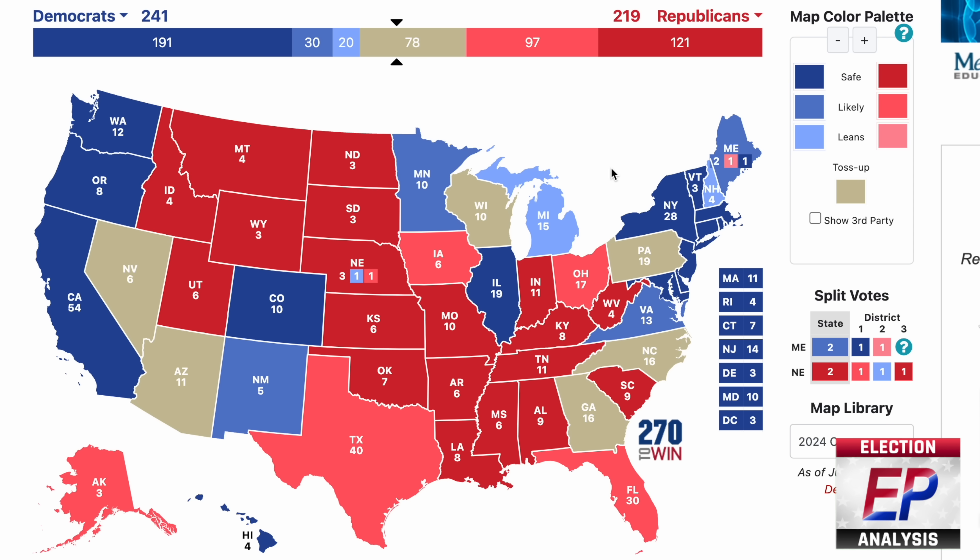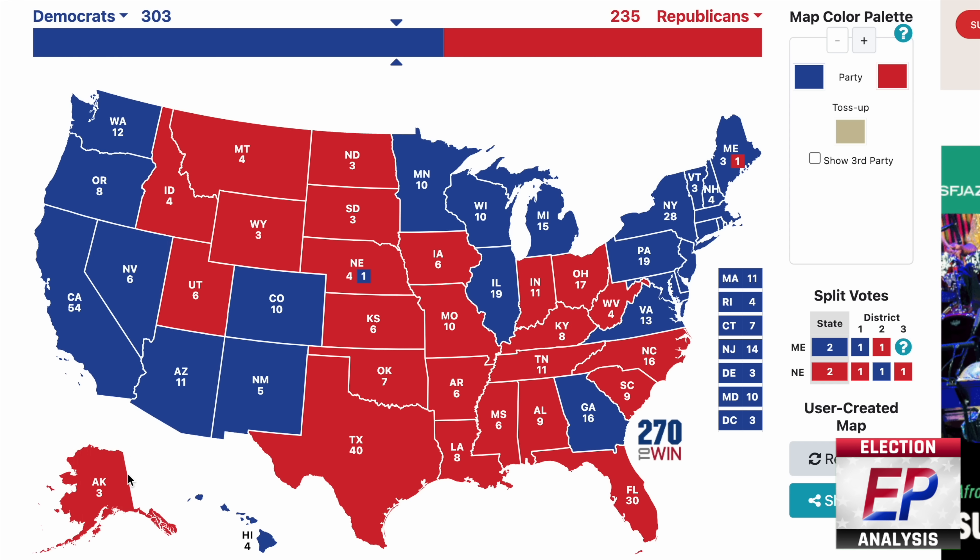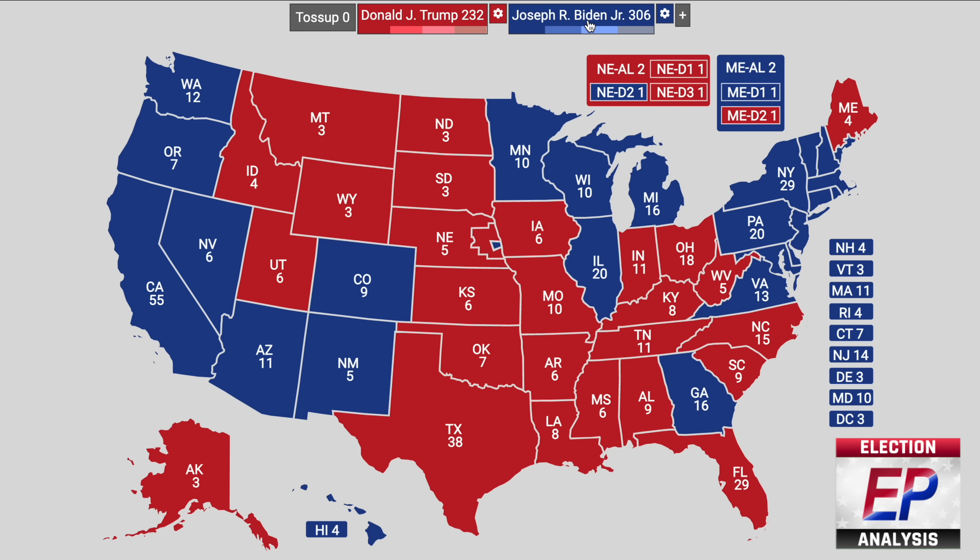Now, with that brief historical summary out of the way, and as we look ahead to 2024, remember that we have gone through another reapportionment cycle following the 2020 census, so the electoral vote allotments have changed slightly. California, Illinois, Michigan, New York, Pennsylvania, Ohio, and West Virginia all lost a single electoral vote. Meanwhile, Texas gained two, and Colorado, Florida, Montana, North Carolina, and Oregon added a single vote apiece. Had this allocation been in place in 2020, the electoral college would have been 303 to 235 — a slightly smaller Biden edge than his 306 to 232 margin.